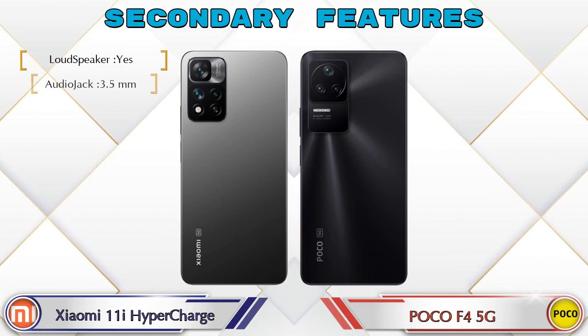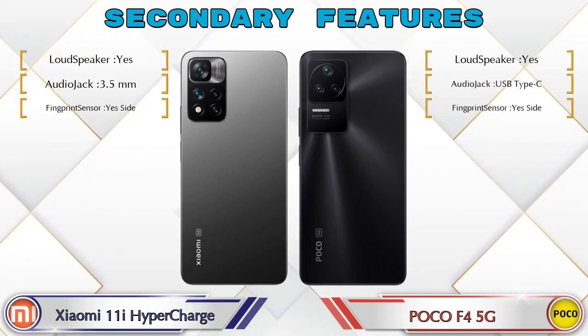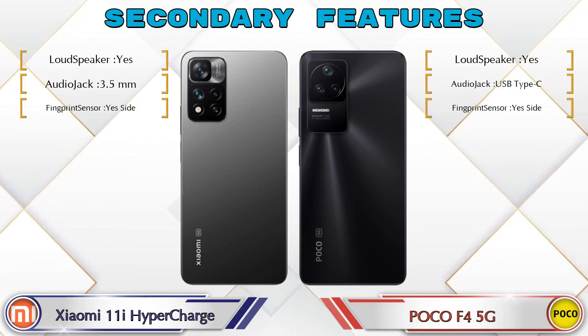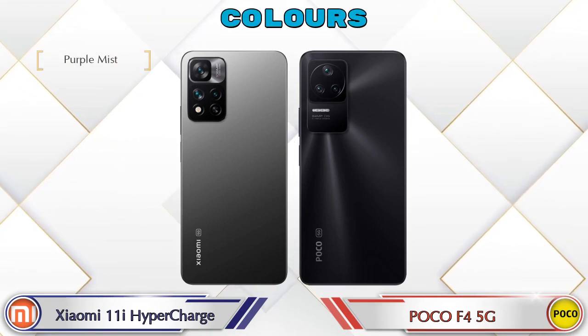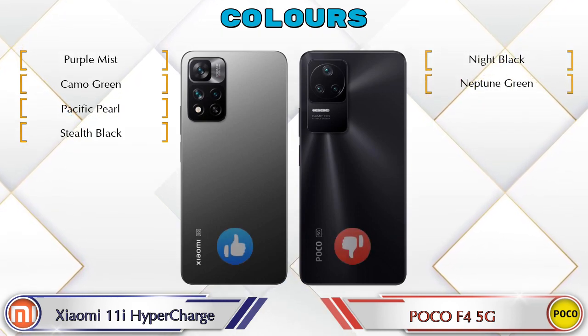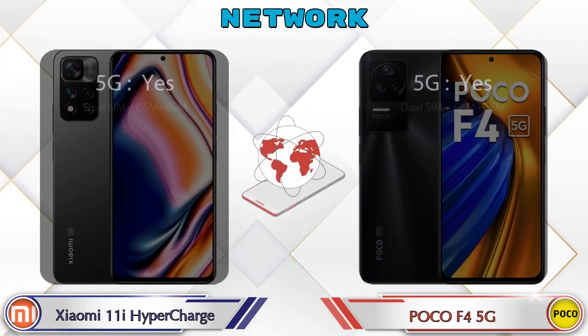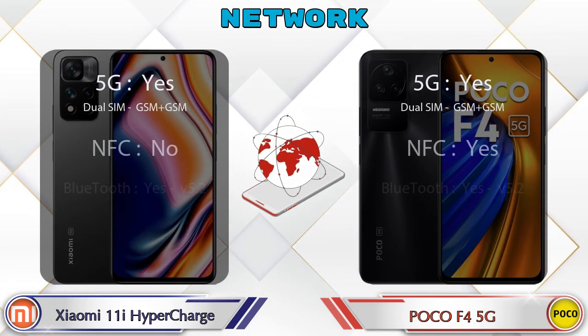Let's see the other features of both phones. For color options, the 11i Hypercharge has 4 colors and the F4 5G has 2 color options available. This section also covers details about network, Bluetooth, GPS, and Wi-Fi.